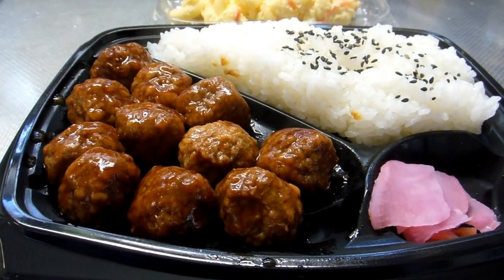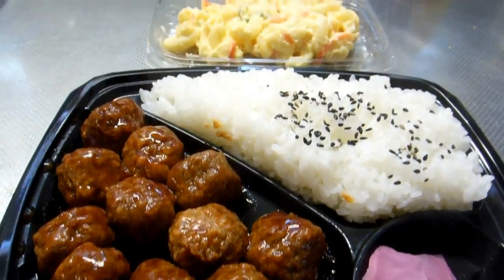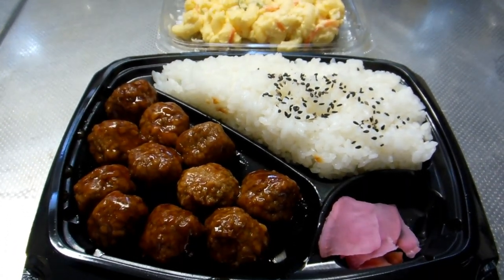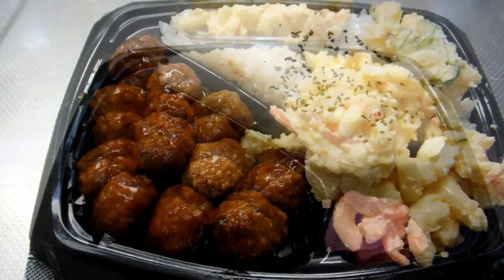So, threw the meatballs and the rice in the microwave, heated it up, made it nice and warm, and then threw the pasta and egg salad on top.